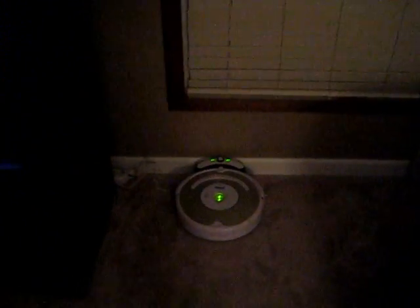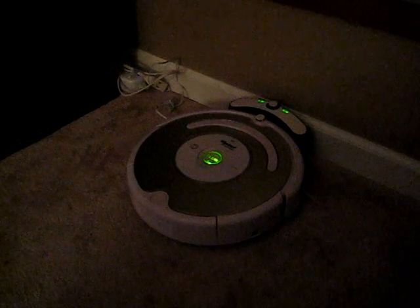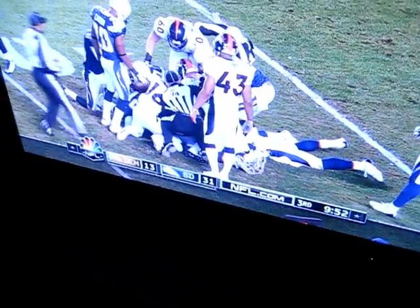Anyway, here it is. Harry is sleeping — he's docked. The green light means he's ready to go. San Diego beating the pants off of Denver. Here is the remote; if you want, you can drive it. That's fun — chase the dog. It's got a little scheduler that I haven't used yet, but I've scheduled it and it does work.